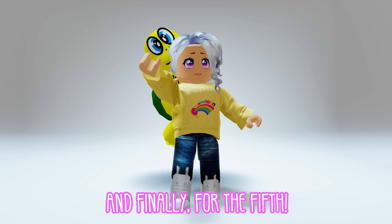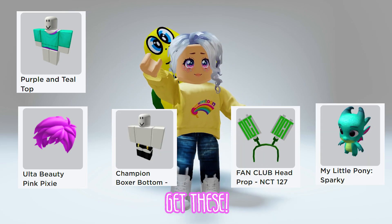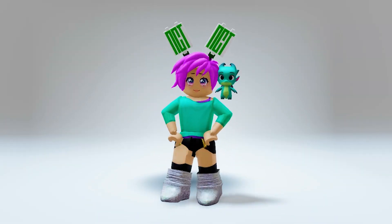And finally, for the fifth, get these. The result — cute. This one is pretty chic.